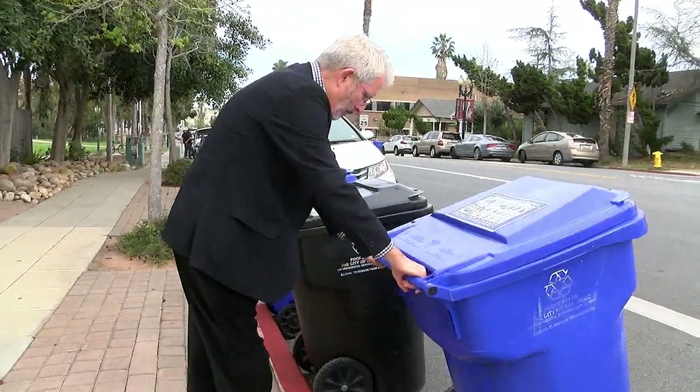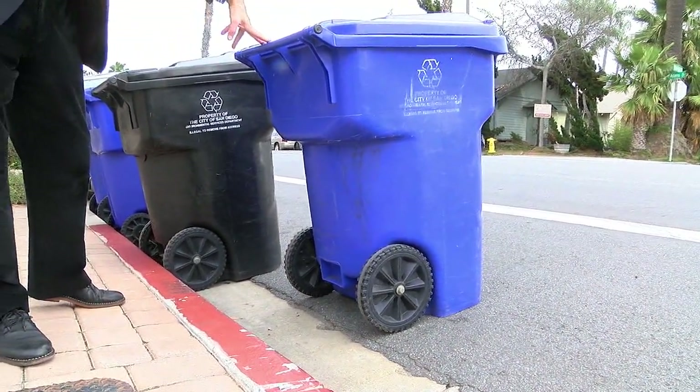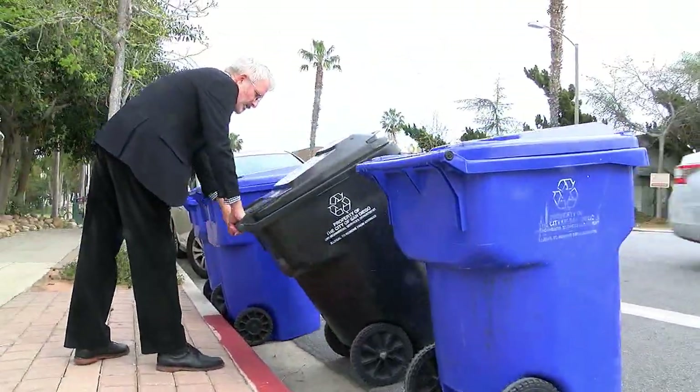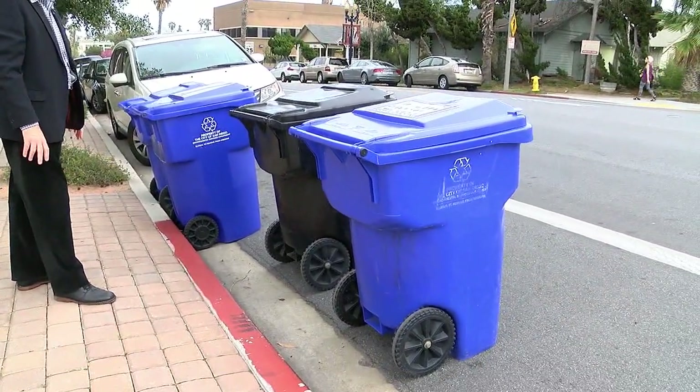You want to get them about that far out. That way the water's got space to run between the can and the curb. That's all you're really trying to get — that little bit of extra space so the water has some place to go and won't knock those cans over.